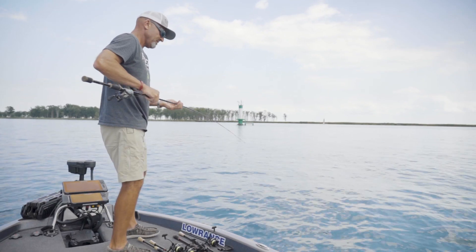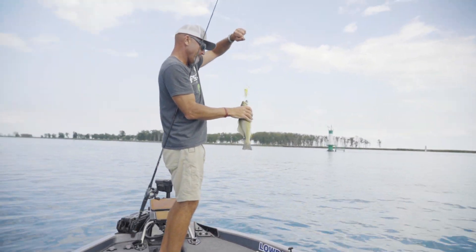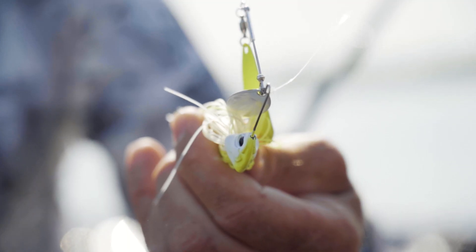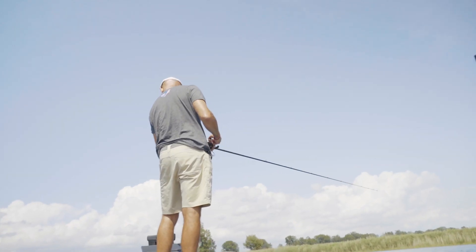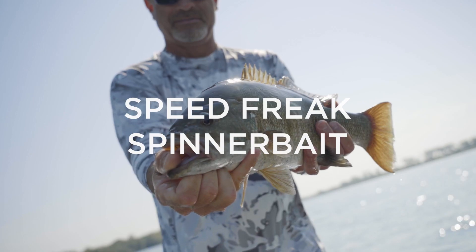St. Clair — what a special place. Post-spawn, early July, late June — these fish get up in the river, they get on the flats at the mouth of the river, they get on the breaks going into the lake out of the basin. You can catch a beauty like this. Awesome day, great fishing, fantastic.